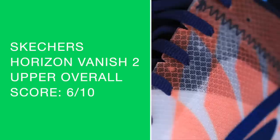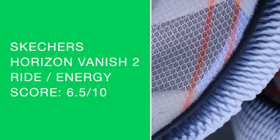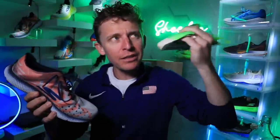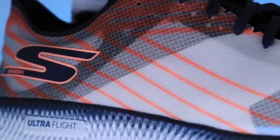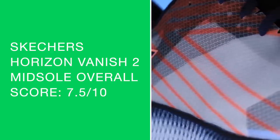Ultra Flight foam through the midsole. Ride and energy return: 6.5 out of 10. It doesn't have a lot of bounce to it, but what it lacks in bounce it makes up for in the fact that it's 5.5 ounces — that's an ounce lighter than the Next Percent. Obviously these are very different shoes in very different price categories, but it's just fascinating the angle and approach Skechers has taken with their running shoe direction. Overall score for the midsole is 7.5 out of 10 because it is so lightweight.